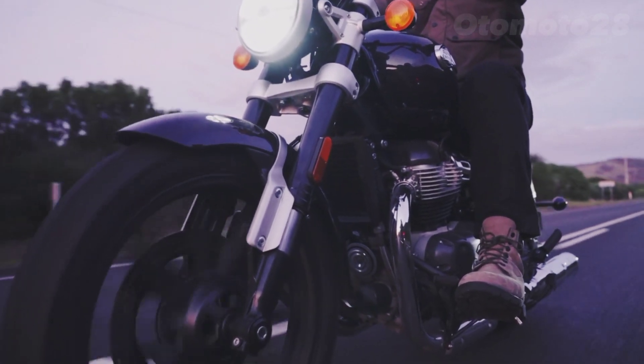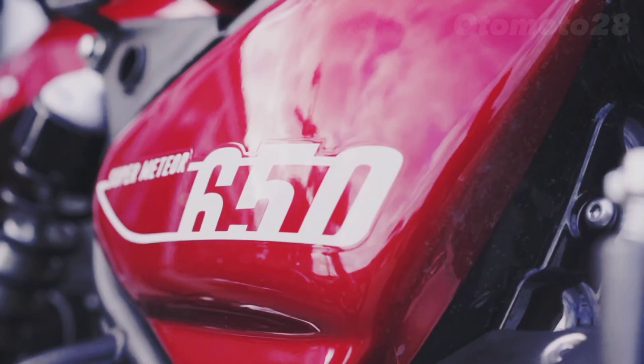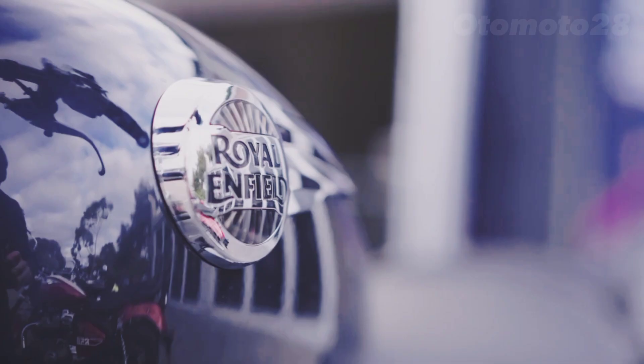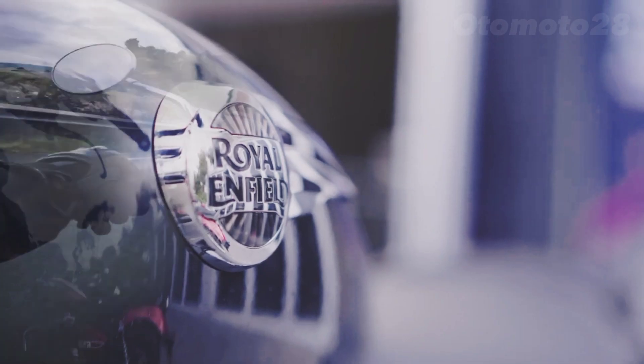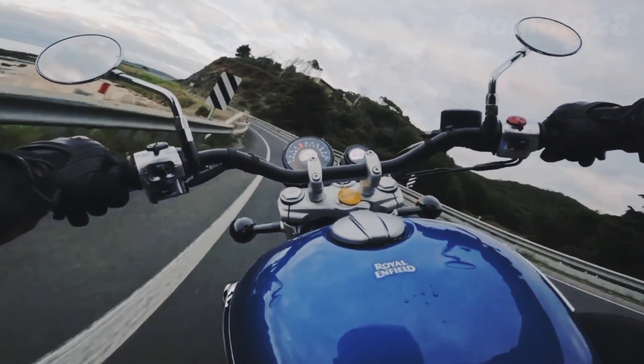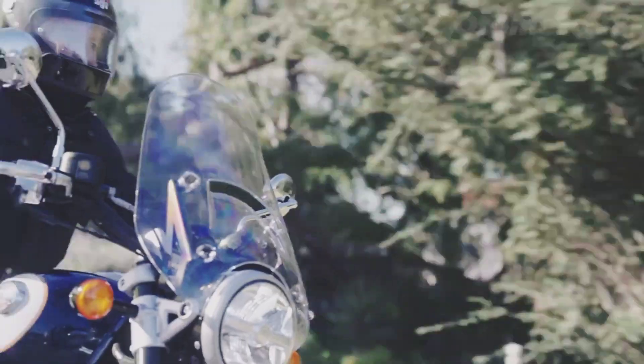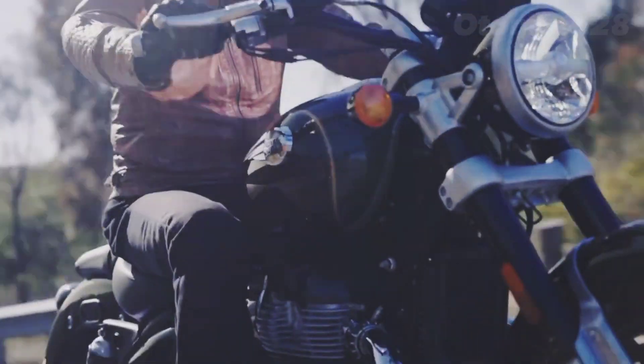The grand tourer accessories kit includes a deluxe touring dual seat, touring windscreen, passenger backrest, deluxe foot pegs, long-haul panniers, touring handlebar, and LED indicators. The Interstellar Green Super Meteor 650 is displayed here in the standard format.